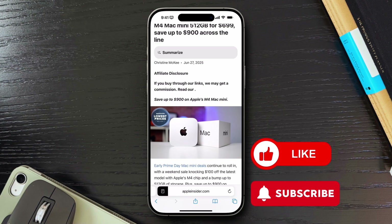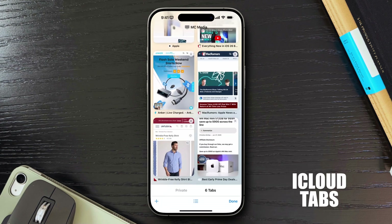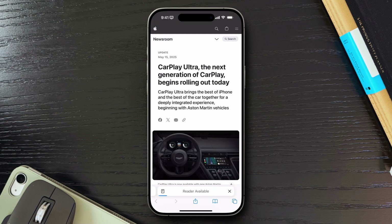One of Safari's best features is iCloud Tabs. If you have Safari enabled in iCloud on all your devices, you can see tabs open on your iPad or Mac right on your iPhone. I use this to continue what I was reading at home when I hop on my iPhone elsewhere. For example, I might start an article on my iPad and later tap its tab from my iPhone's start page to pick up seamlessly.